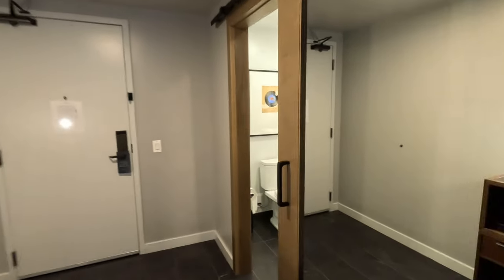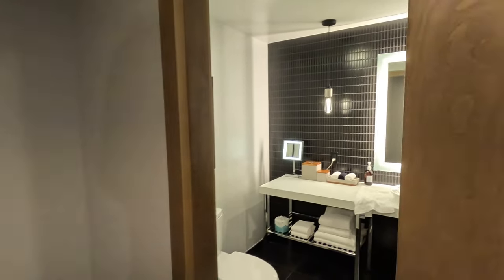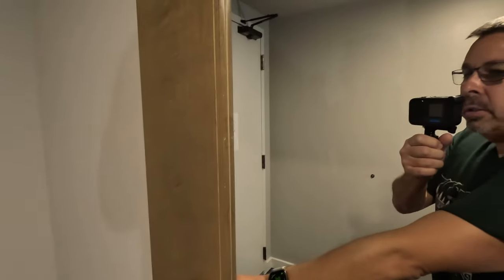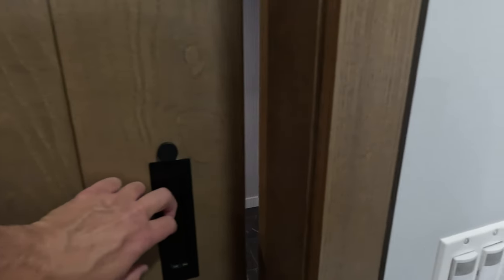Near the front you have the bathroom. The door is a sliding barn door that has a mirror on it. I don't see any kind of locking mechanism, so you can't really lock this door.